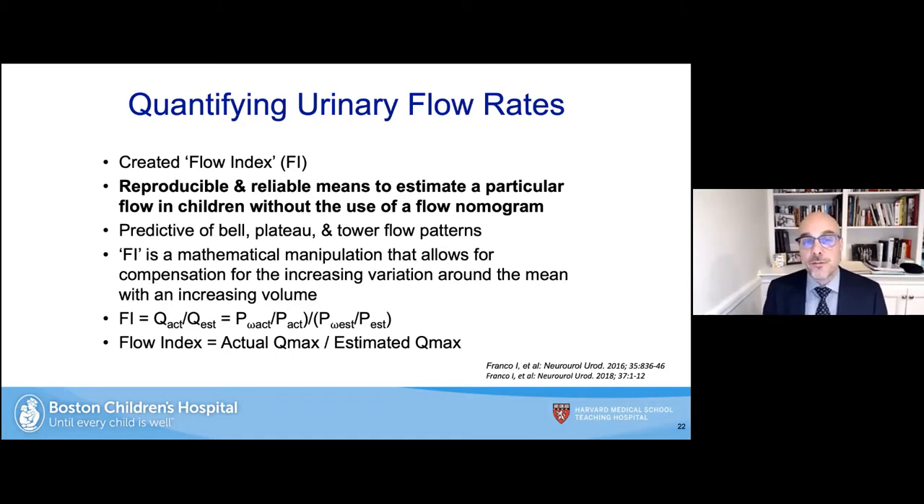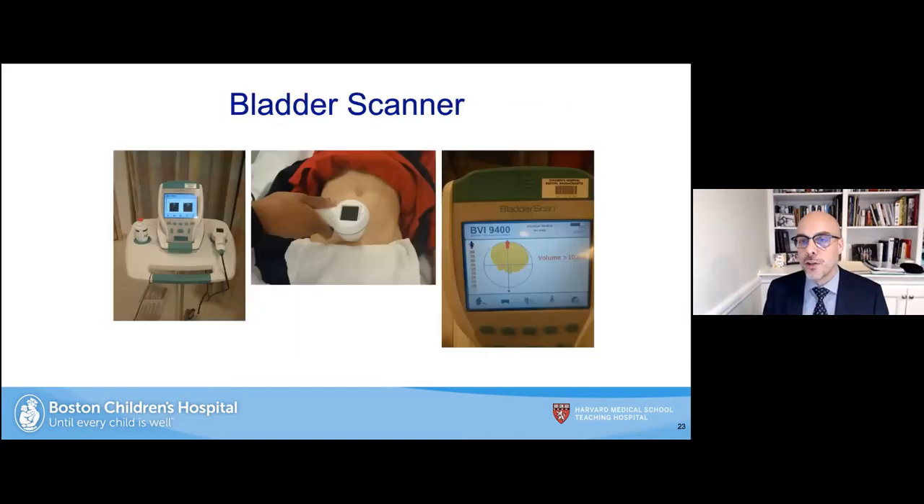Izzy Franco, now at Yale, has published on a flow index — a formula predictive of the different types of flow patterns. We don't use it clinically, but it's useful for those without ready access to a flow machine. After a patient voids we get a bladder scanner — these handheld devices cost $10,000 to $15,000, so this is not trivial even though it looks simple. It gives you quantification of the exact volume and is really accurate.